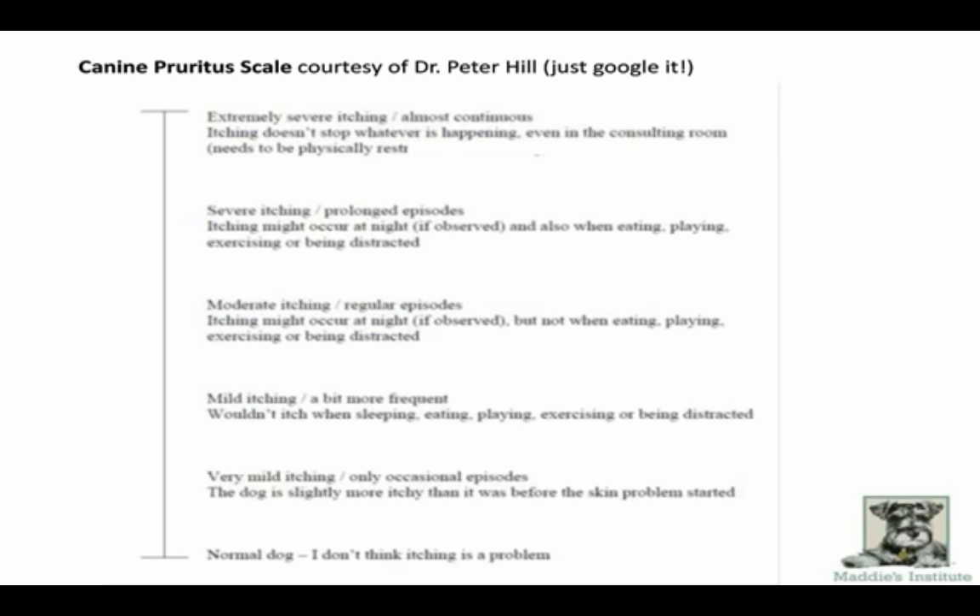In veterinary medicine, we've come up with a canine itch scale — or pruritus scale — to get standardized information about how itchy a pet is. At the bottom of the scale, the dog isn't normal but descriptors are mild. If someone tells me the dog is extremely itchy, can't sleep at night, and can't be distracted from itching, that's hugely concerning. The severity of itch gives you an idea about what the problem may be, and this scale is a really important tool when working with animals in foster care as a response-to-treatment measure.